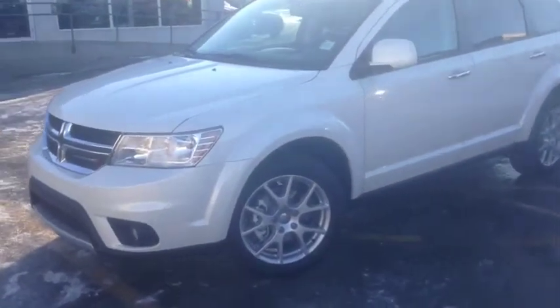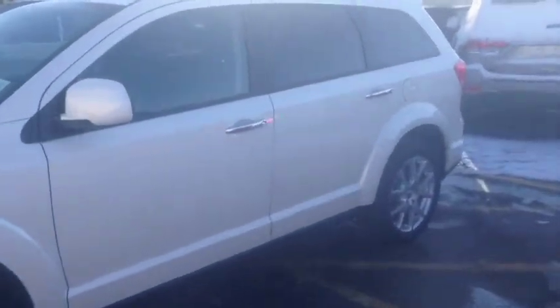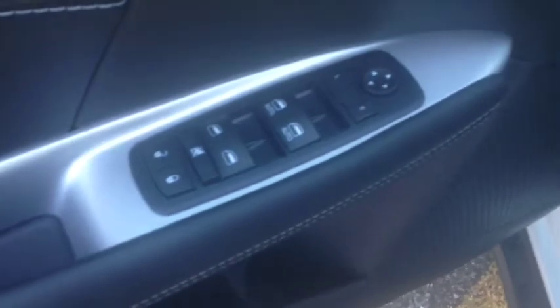Hello, today we are showing unit 7718, a 2016 Dodge Journey RT AWD painted in white. Interior features of this vehicle are power windows, power locks, power mirrors, power seats, leather bucket seats, automatic transmission, AM FM stereo, 8.4 inch touchscreen with satellite radio, and DVD.